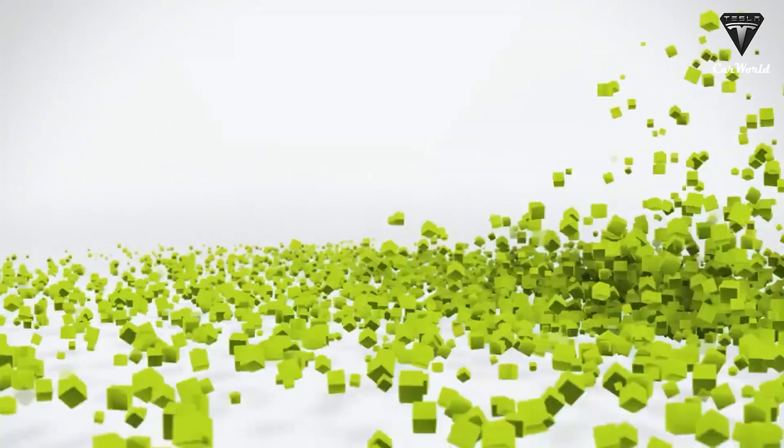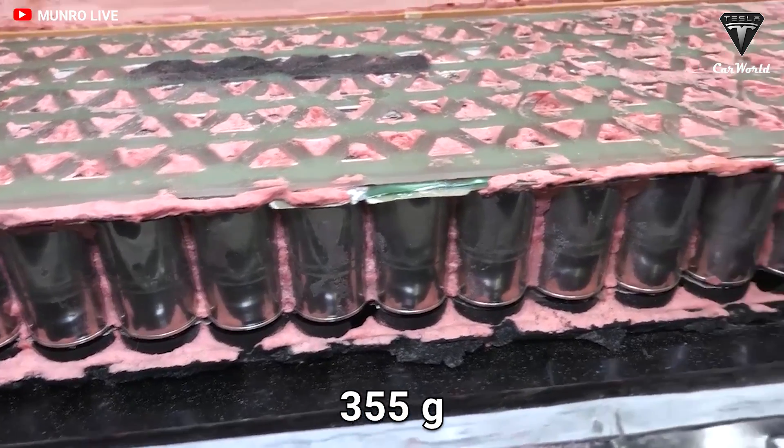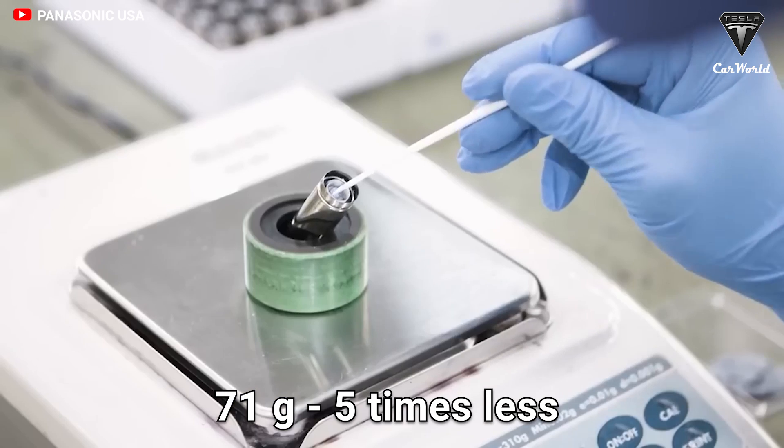Moreover, weight is directly tied to energy density. Tesla's 4680 battery cell weight was clocked in at 355 grams. In contrast, the PolyJewel cell weighs 71 grams — five times less than the 4680 battery.